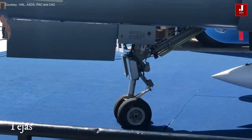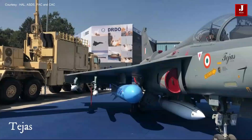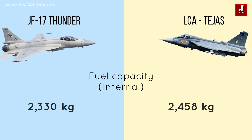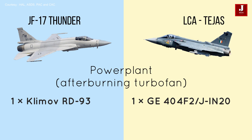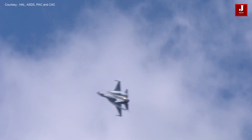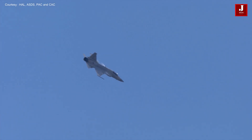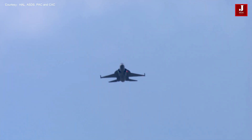The Aeronautical Development Agency is the designated project manager for the development of the LCA. The JF-17 is equipped with a glass cockpit and a specially designed canopy. The cockpit features three multifunction displays, a head-up display, a 32-bit weapon and mission management computer, and a hands-on throttle and stick. An up-front control panel is fitted between the MFD and HUD.